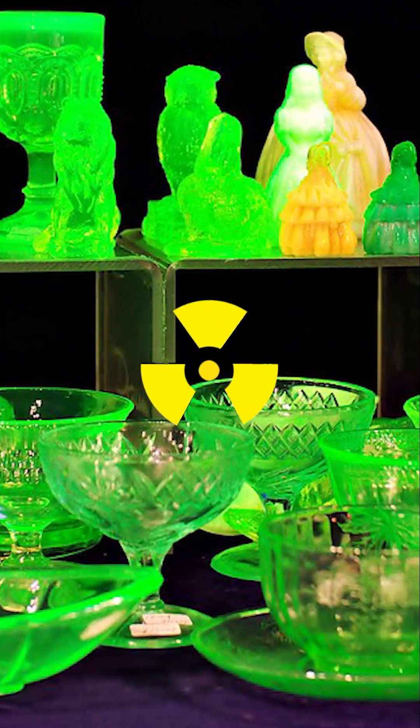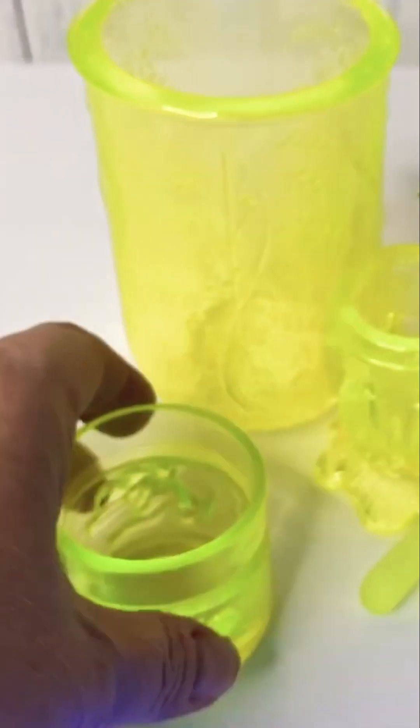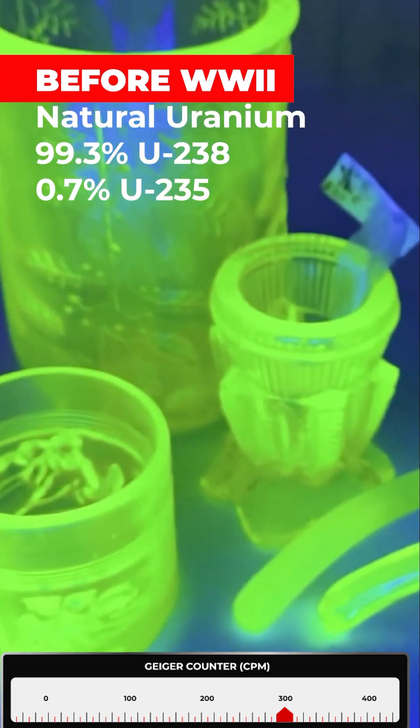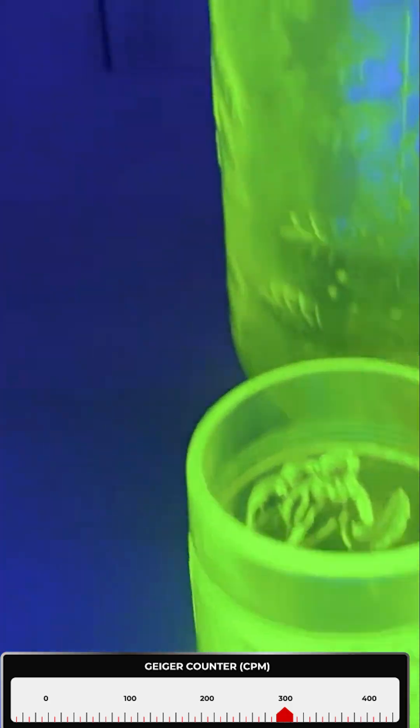Uranium has been used to color glass since the 1830s. Uranium glass made before World War II is highly radioactive as it contains natural uranium, which is 99.3% uranium-238 and 0.7% uranium-235.